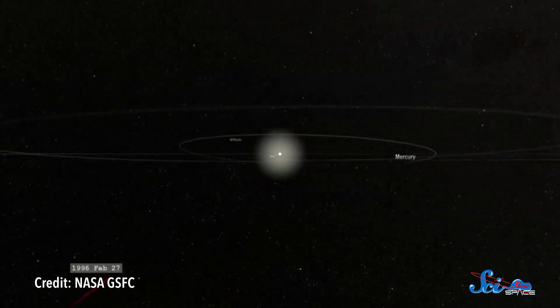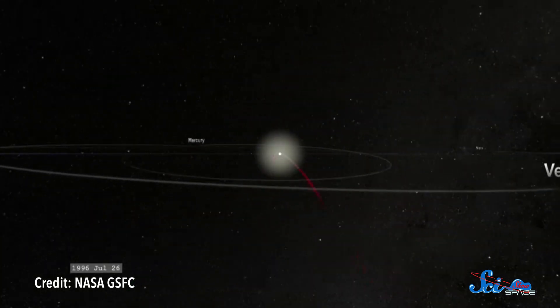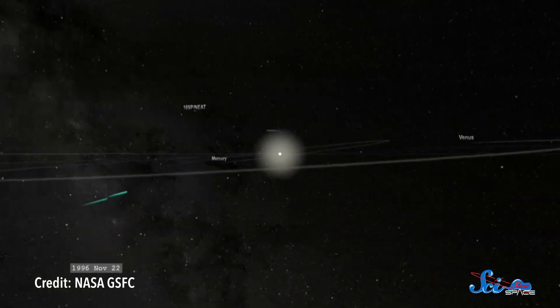We usually think of orbits as fairly simple shapes. The planets go around the Sun in near circles. Pluto and other far-flung rocks orbit in squashed circles. And comets get really, really close to our star on one end and really far away on the other. But there's a small asteroid that appears to orbit Earth in, of all things, a horseshoe shape.